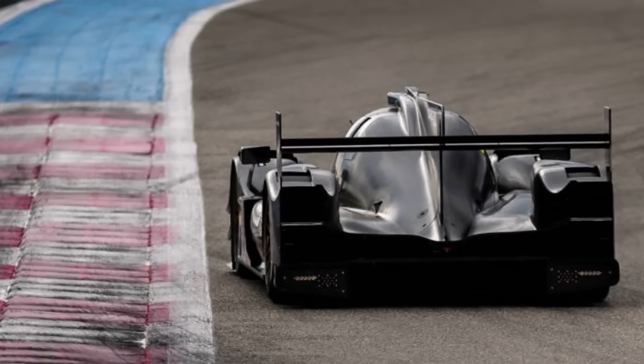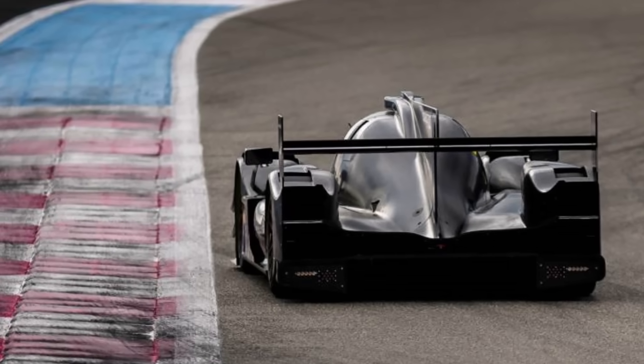I hope you liked this little insight into the world of LMP2 racing.